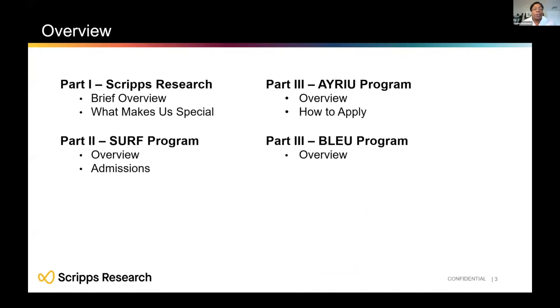Here is a quick overview of our discussion today. I'll begin with an overview of the Scripps Research Institute and what makes us special, and then I will spend about five minutes on each of the three internship programs that we offer: the SURF program, the AYRIU program, and the BLUE program.